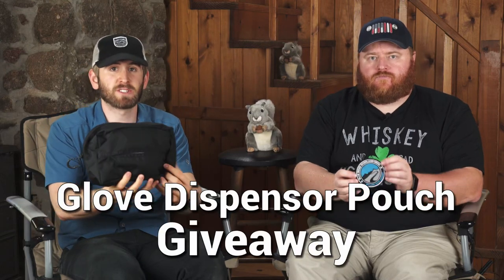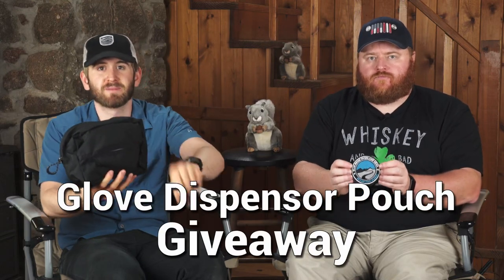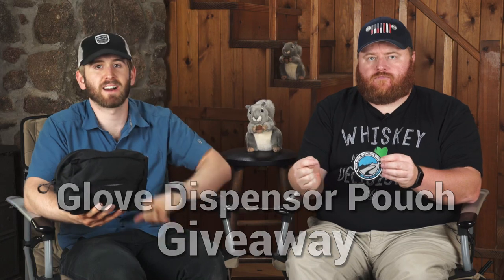This week we're giving away a gloves dispenser pouch. You pull gloves out right here. Stay tuned to the end of the episode to find out how to win.